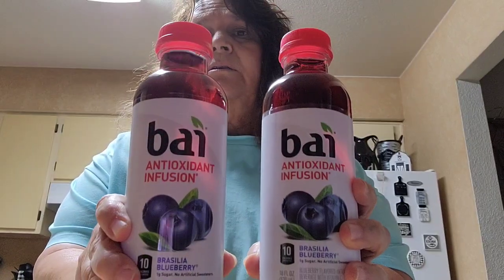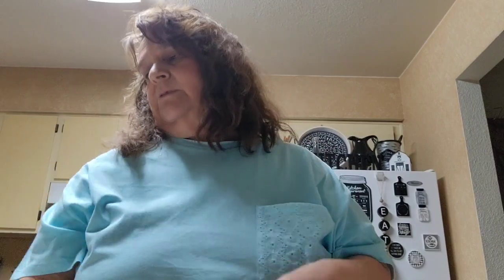I picked up two of these drinks. This one is the blueberry antioxidant infusion — probably pronouncing it wrong — but I picked up two of them. I want to put them in the refrigerator to see how they taste.